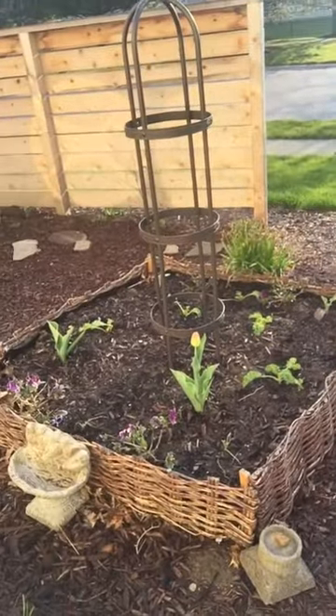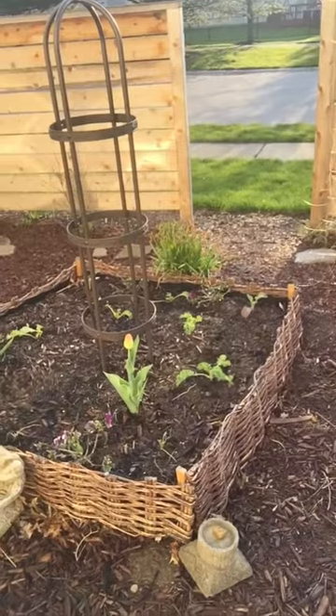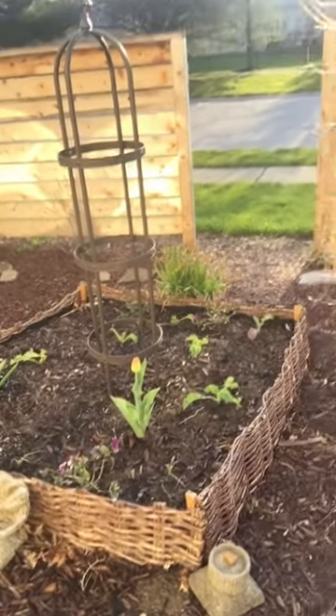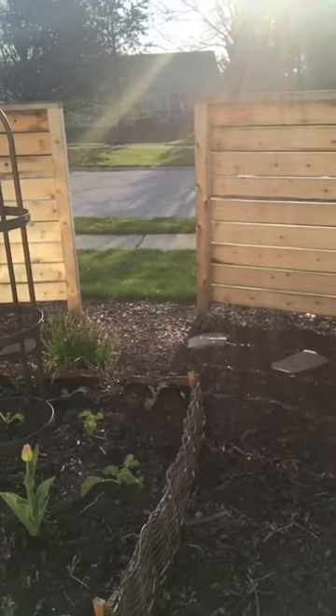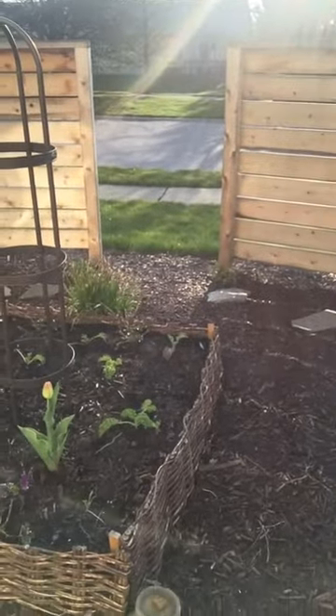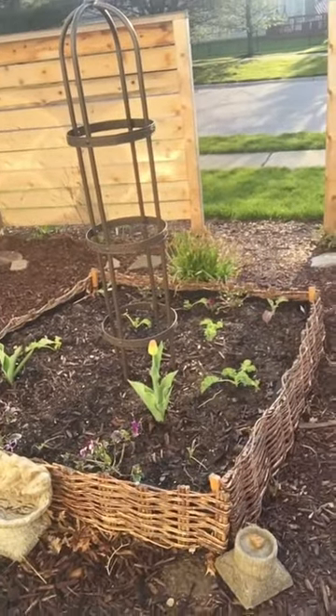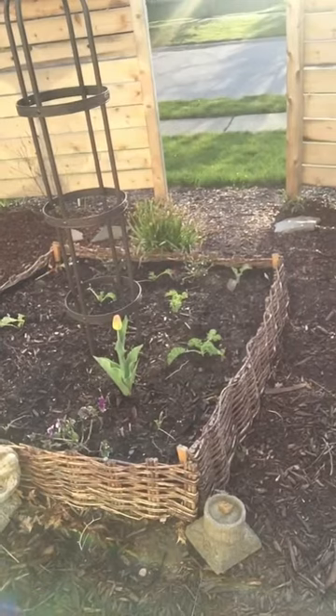A quick look at my vegetable garden — a couple of tulips that my six-year-old wanted to plant in that specific place to cover up the old tomato plant stems that were there. I also have some kale and broccoli in there, and they're coming along nicely.